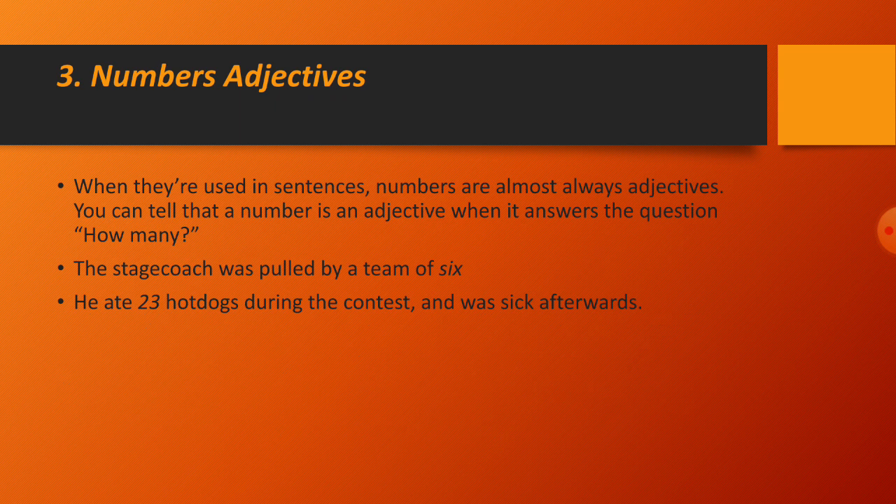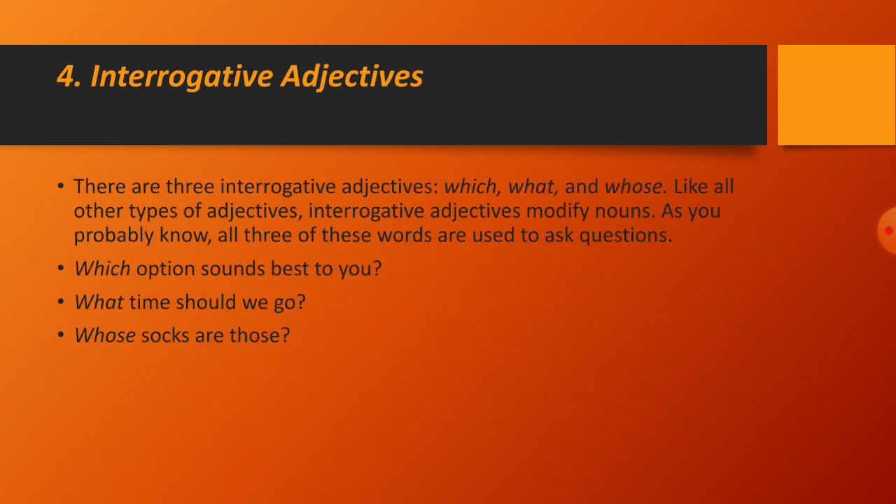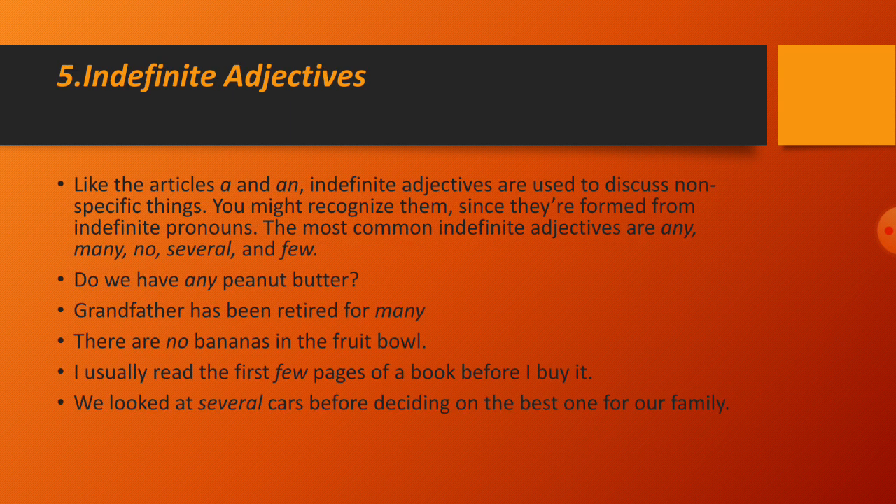Interrogative adjectives: there are three — which, what, and whose. Like all other adjectives, interrogative adjectives modify nouns, and all three are used to ask questions. Examples: 'Which option sounds best to you?' 'What time should we go?' 'Whose socks are those?'